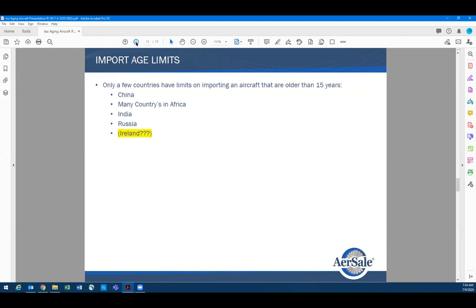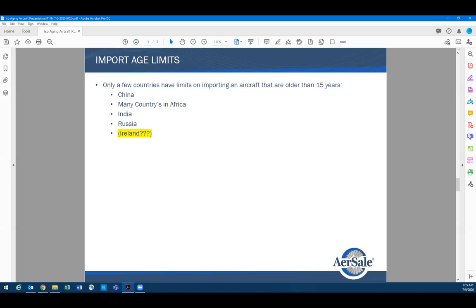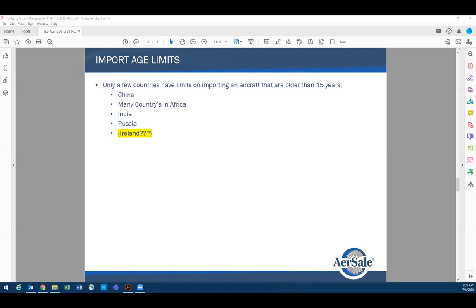Now on aging import limits — most countries have put age restrictions, and I have yet to meet anyone who can tell me why they put age restrictions based on calendar time. My personal experience with China: yes, there is a rule, but it depends on your relationship with the Civil Aviation Authority, how you present your records, and a lot of other factors. We've had airplanes going into China that were considerably older than requirements — and even today, aircraft are being imported into China that exceed published requirements.